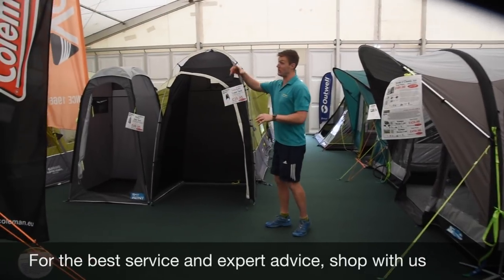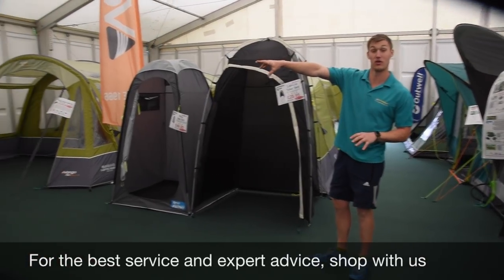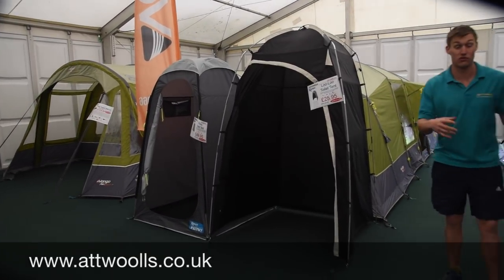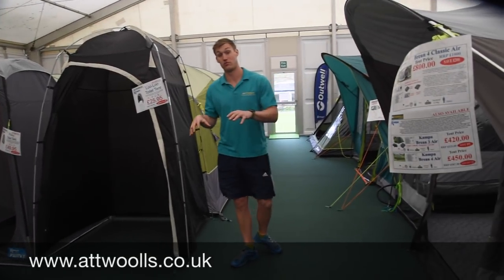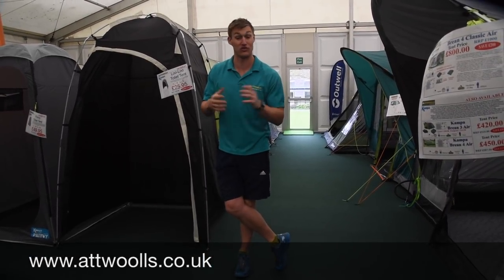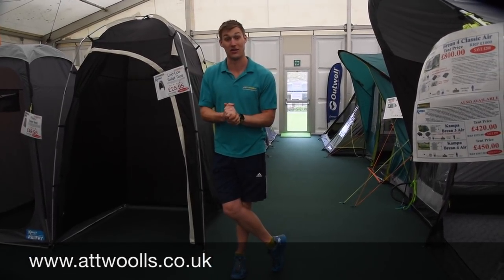Even toilet tents or nice big gazebo event shelters from Coleman — there's quite a mix here. There's something really for everyone, not only in the shop but we also do various Bristol shows with tents. So you can always check that out.